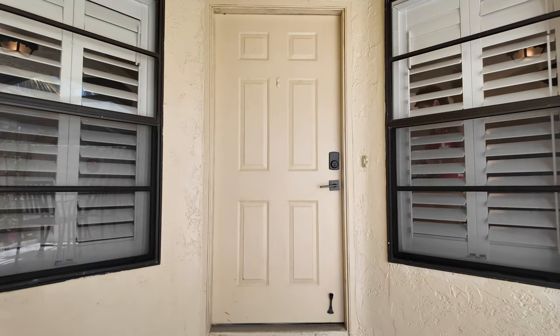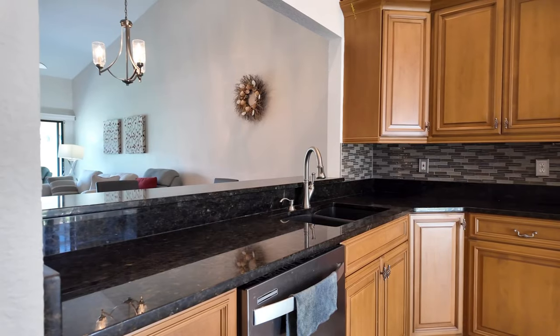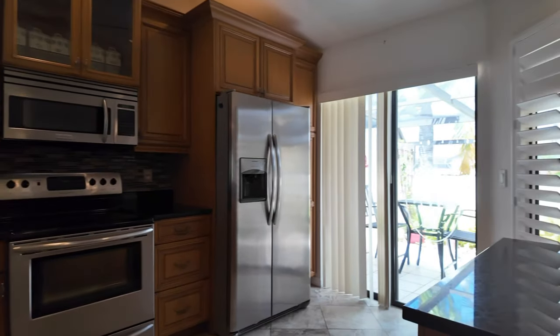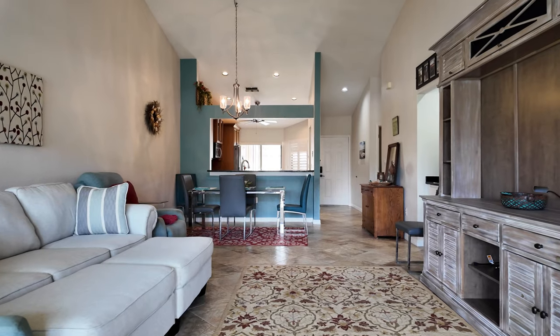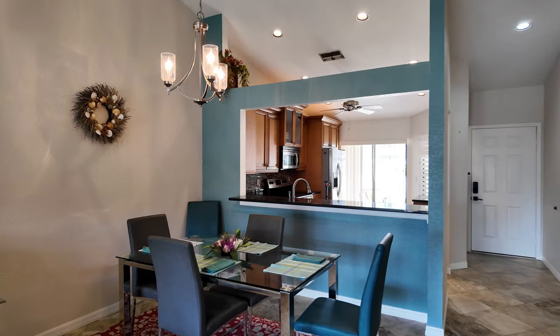Step inside to discover a fully updated kitchen with stainless steel appliances, granite counters, and ample cabinetry. Entertaining is a breeze with front and back lanais.